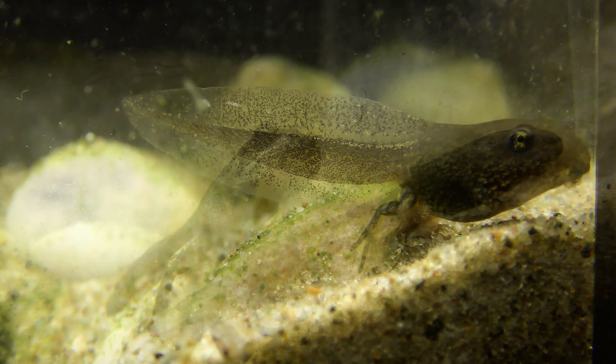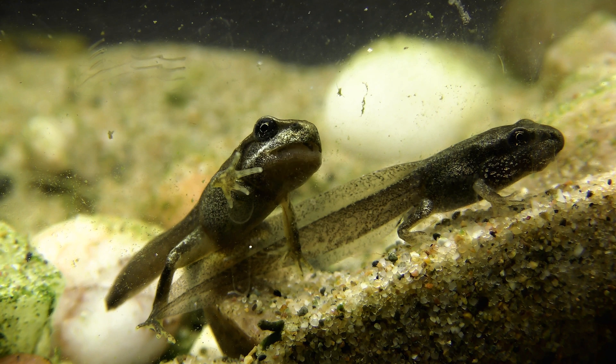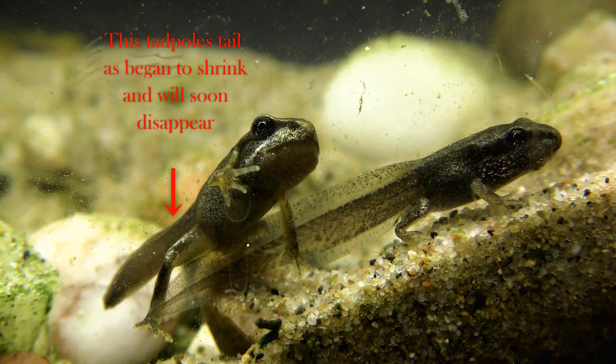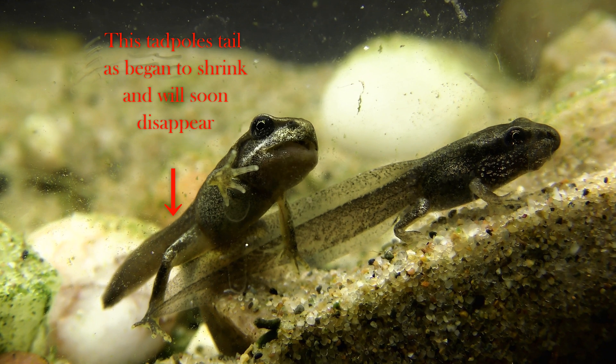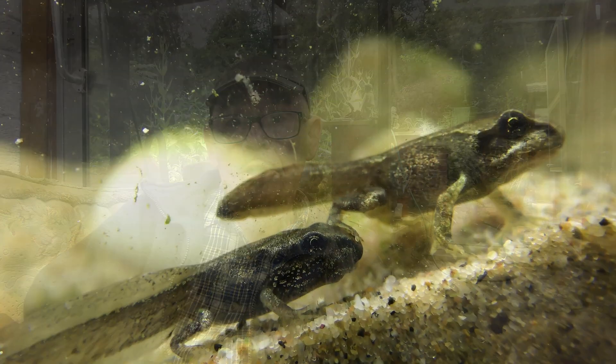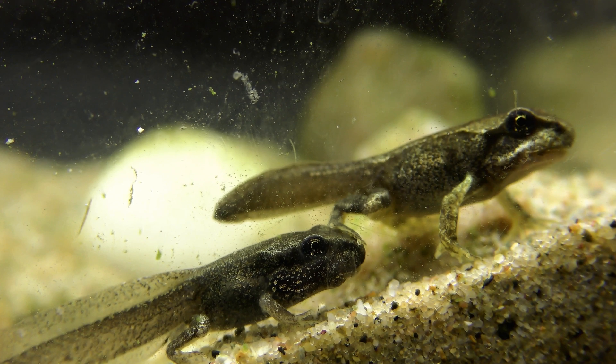After the hind legs have started to form, a pair of front legs will begin to develop and the tail will start to disappear. At this stage, you will have noticed that the tadpoles begin to look more like frogs.